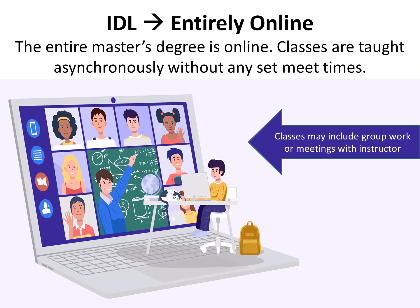Entirely Online Program. The entire master's degree is online. Classes are taught asynchronously without any set meeting times. While the classes are online, the classes may still include group work or meetings with the instructor to ensure ample interaction throughout the program.